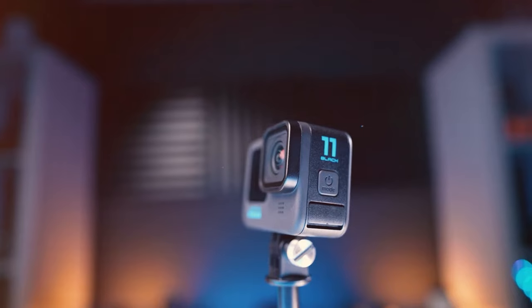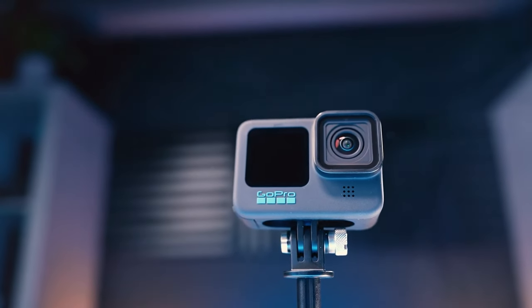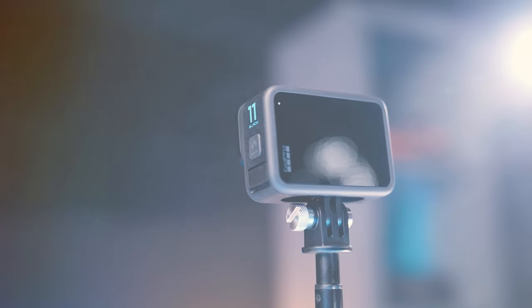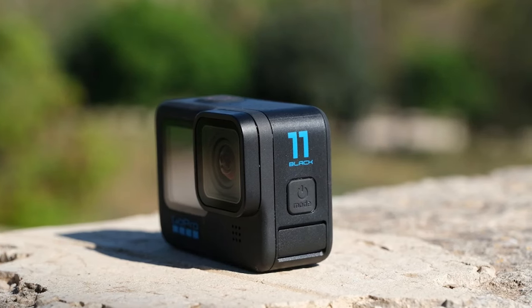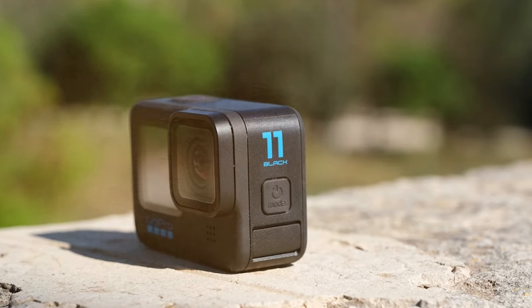With its waterproof design, the Hero 11 Black fearlessly dives to depths of up to 33 feet, ensuring you never miss a moment — whether you're surfing, snorkeling, or just enjoying a day at the pool. The 5K video resolution and 23MP photos deliver jaw-dropping clarity, allowing you to relive your escapades with cinematic precision.